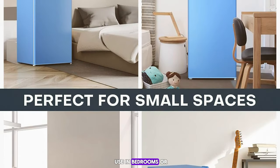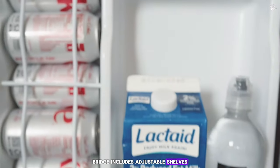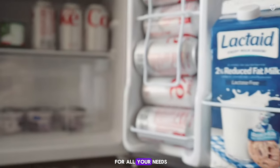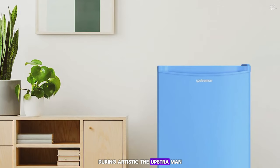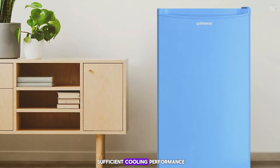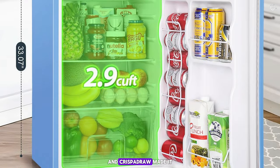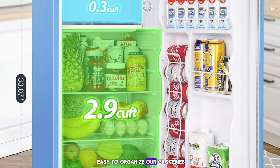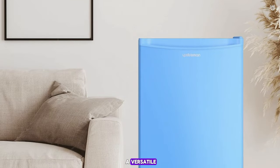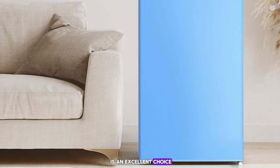This fridge operates quietly, making it ideal for use in bedrooms or shared spaces where noise can be a concern. The fridge includes adjustable shelves, a crisper drawer, and door bins, providing flexible storage options for all your needs. During our testing, the Obstraman 3.2 cubic feet Mini Refrigerator impressed us with its efficient cooling performance and quiet operation. The adjustable shelves and crisper drawer made it easy to organize our groceries, and the compact design was perfect for small spaces. If you're looking for a versatile and efficient refrigerator, the Obstraman Mini Refrigerator is an excellent choice.